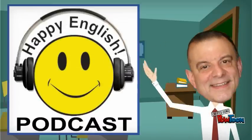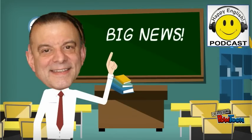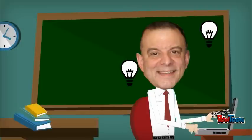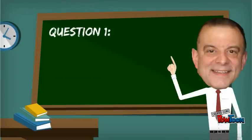Hi there. Welcome to Happy English. I'm your English teacher, Michael. I have some really amazing news — I've been working hard on something special. I'll show you that in a minute, but first take a look at the following question.